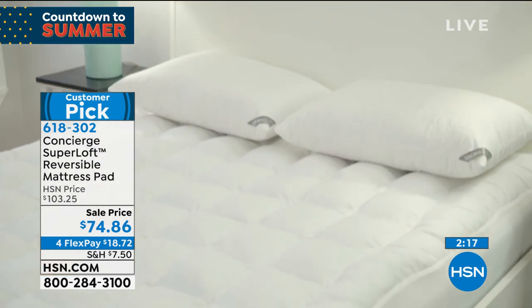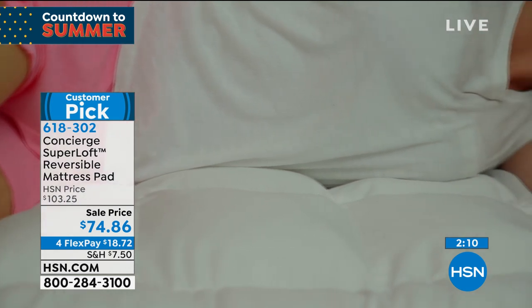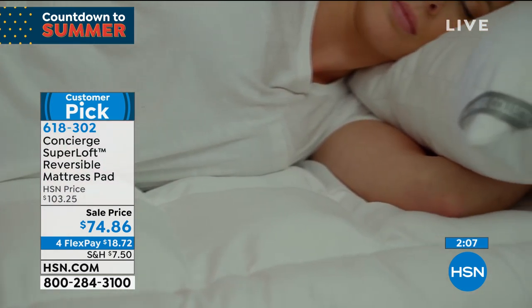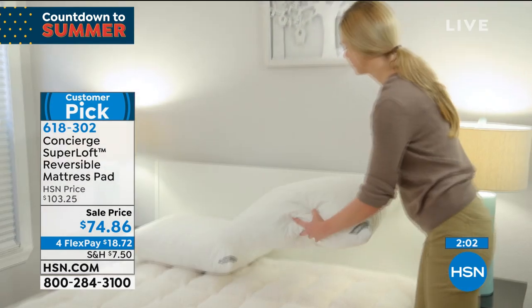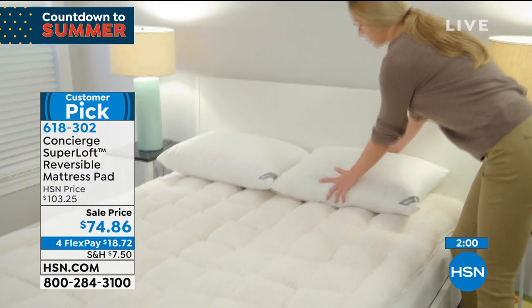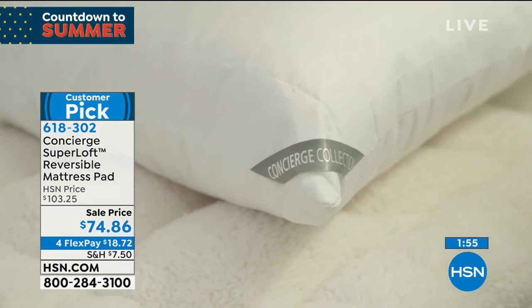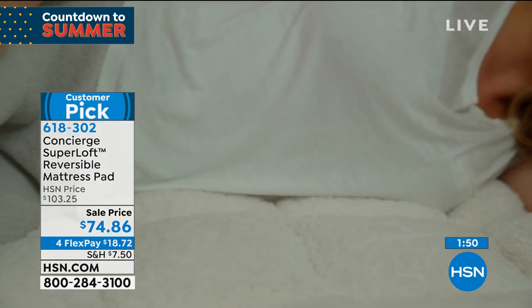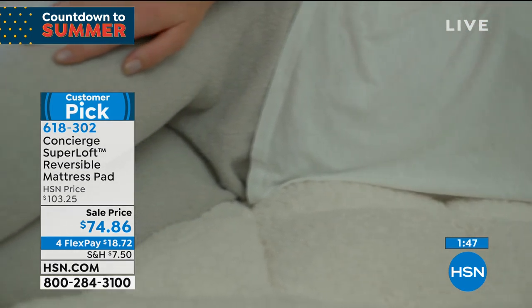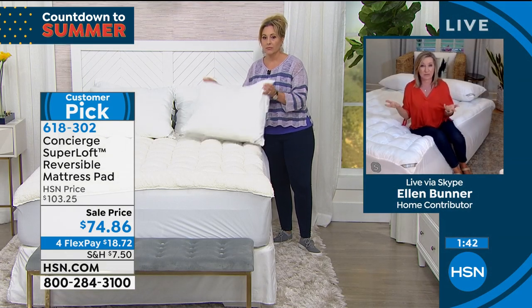For those thinking about budgets and considering replacing a mattress, this can make a huge difference and make it feel like a new bed. There are 249 reviews on hsn.com, and it's a customer pick. Reading them, people love the cool max fibers that help keep you cooler and comfortable any time of year.